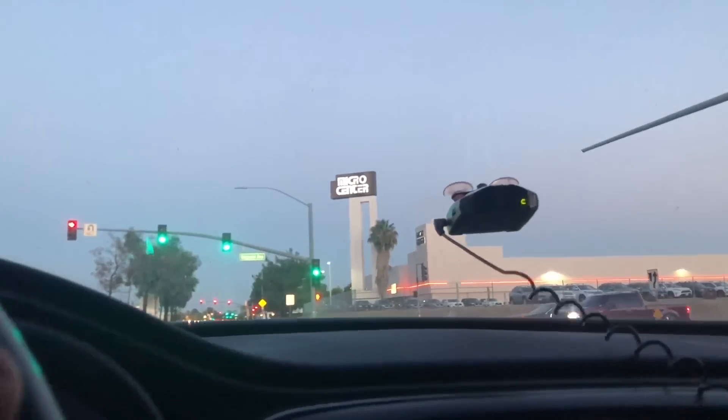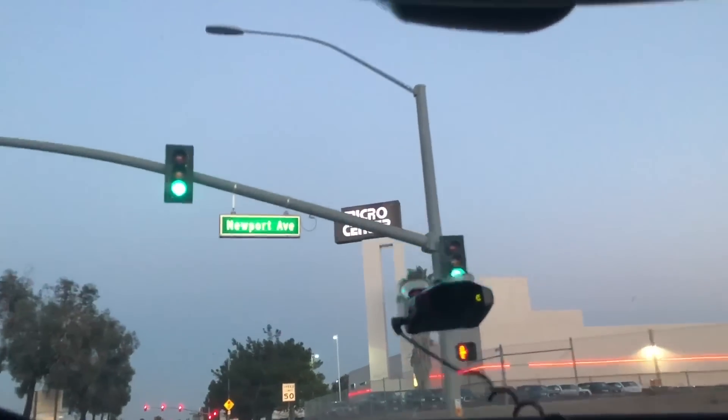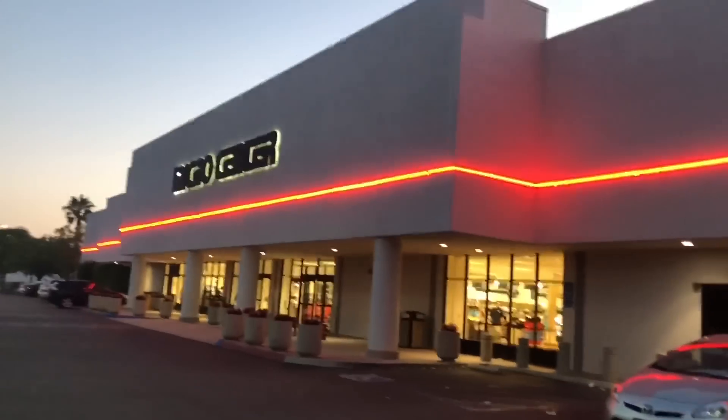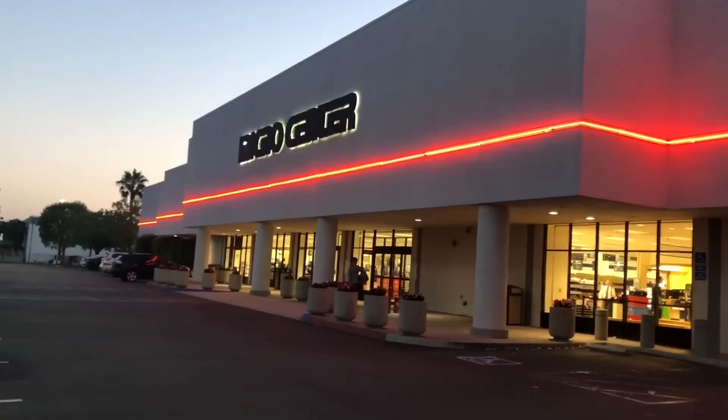Hey, good morning guys, this is Kyo Daikin. Today I just wanted to give you all a quick update about my new Raspberry Pi 4 experience. I know there's a lot of questions right now in the forum, so I just wanted to brief you guys on my experience and what to watch out for when buying a new Raspberry Pi.